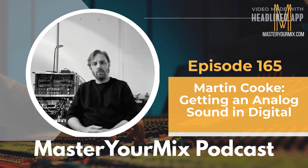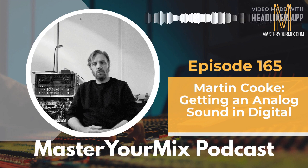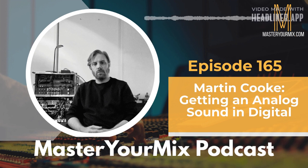Throughout his switch, and even to this day, Martin has made a big focus on getting an analog sound in the digital environment. He gets into detail about using outboard gear and specific plugins that give an analog sound. He also gets deep into what he does to make drums sound exciting in his mixes — he's a drummer himself. Martin Cook, thank you so much for being on the podcast. Can you give us a little background of who you are, what you do, and how you got into music production?